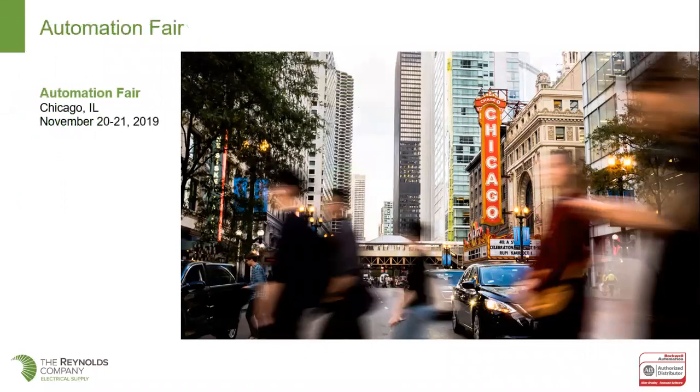Automation Fair: we're getting close. Believe it or not, August is like next week, and before you know it, November is going to be here. Chicago is the location this year — it's November the 20th and 21st, the week before Thanksgiving. So a trip to Chicago in November — bring your coats! But it's always a great event. If you've never been to Automation Fair, it's huge, with lots of training opportunities and meeting all the encompassed partners of Rockwell and seeing all the products.